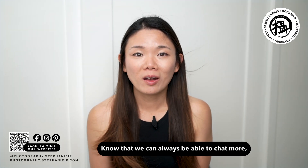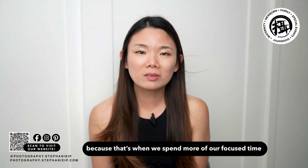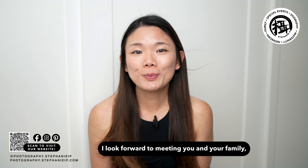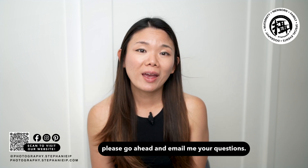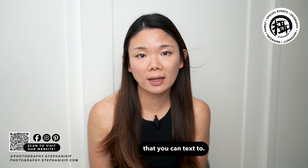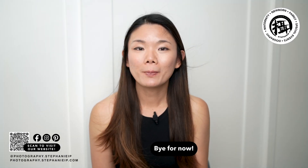Know that we can always chat more when you book a longer session, because that's when we spend more focused time on you and your family alone. I look forward to meeting you and your family. If you have any questions, please go ahead and email me, and I will also provide you my cell phone number that you can text. We look forward to seeing you on that day — bye for now!